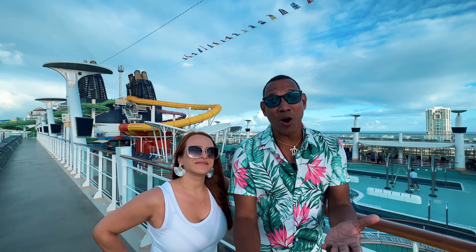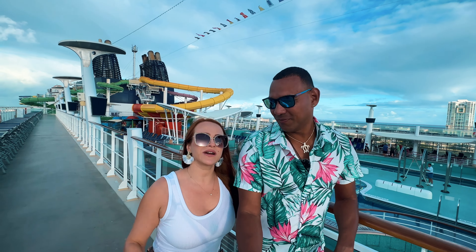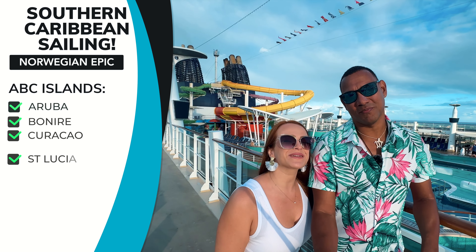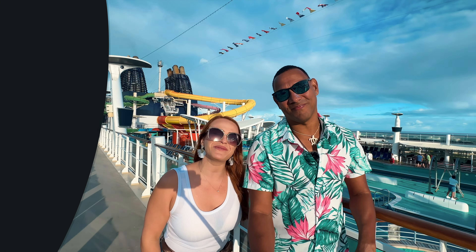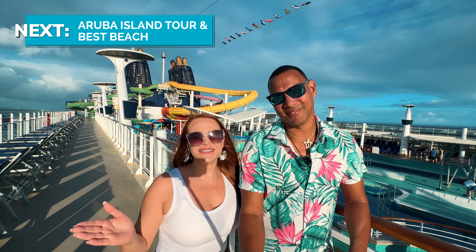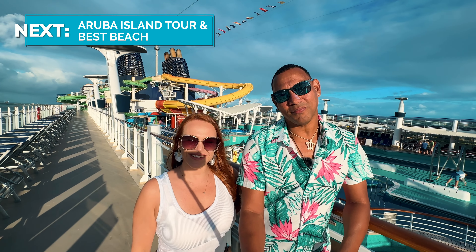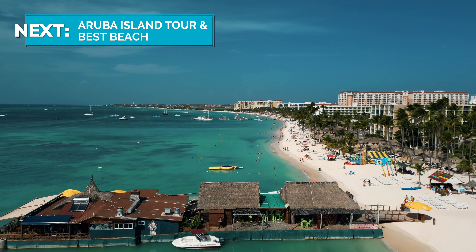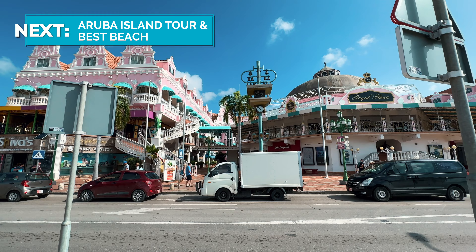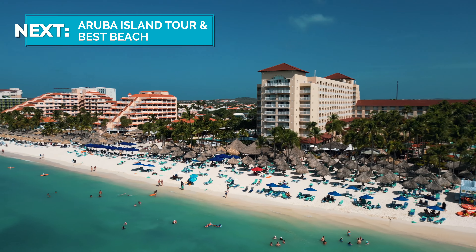If you've sailed the Norwegian Epic before, let us know in the comments what your first impressions were. We're filming a ton of content for this cruise — Norwegian Epic pros and cons, a full ship walking tour, and reviews for all the stops: the ABC islands, Saint Kitts, and Saint Lucia. Be sure to subscribe and click the bell so you don't miss our next video. Thank you to all our members for your support — our next video will be an Aruba grand tour so you can get the most out of your vacation there. Just be out with us!